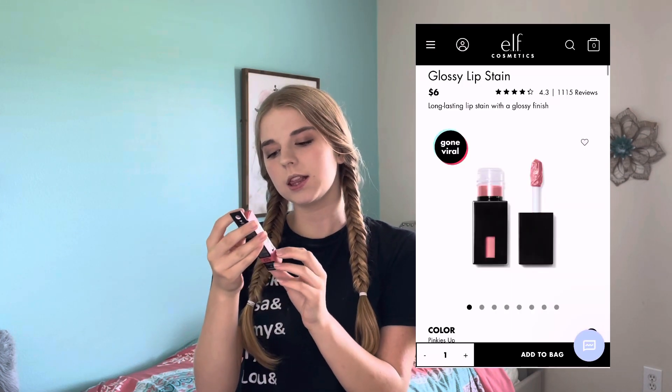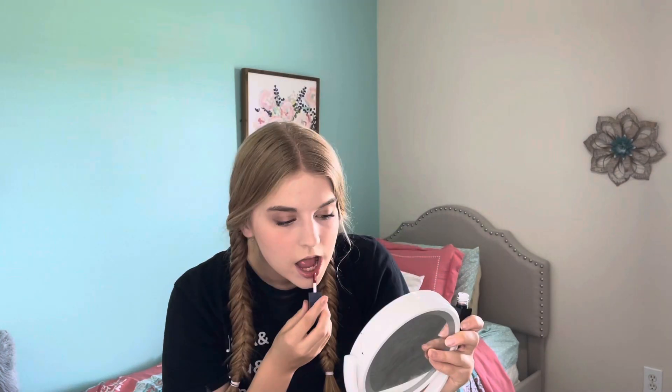Now it's time for lips. I got the e.l.f. Glossy Lip Stain in the color Pinkies Up. This is cool because it stains your lips but it's also glossy, so you get the color and the gloss in one product. And I really like this — my lips are completely colored and glossy all in one. I am absolutely in love with this product.